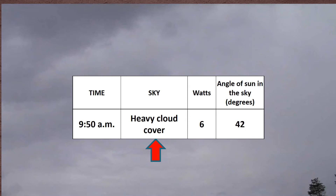I started off at 9:50 in the morning under very heavy cloud cover. Lo and behold, the 100-watt panel was putting out a measly 6 watts. At that rate, it would take 120 hours to fully charge a completely empty battery like mine. The angle of the sun to the horizon was 42 degrees.